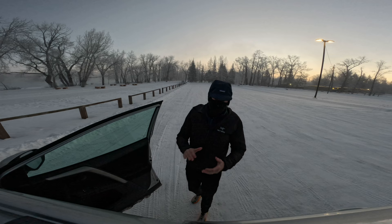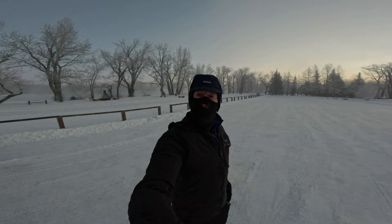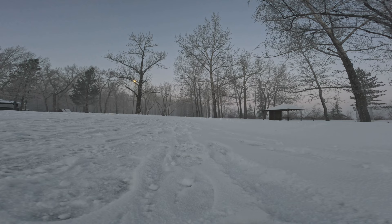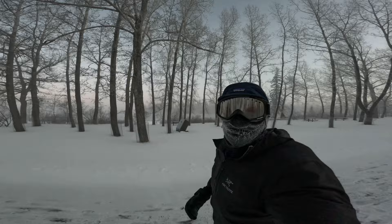A lot of times I'll wear ski goggles when it's this cold, but I didn't think I would this morning. This hat I got from my friend Ashley works really well — the brim on it keeps the ears warm. But I had to go back and get my ski goggles. The wind — holy crap. Just that little bit of wind pushing it closer to minus 50.